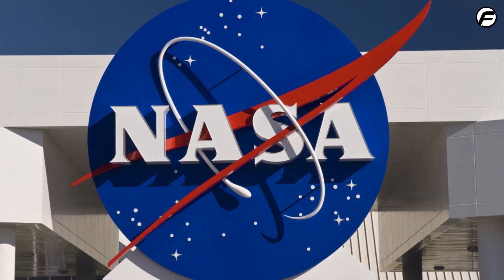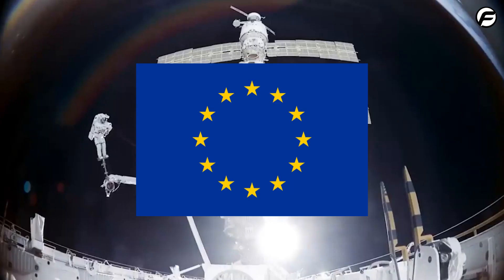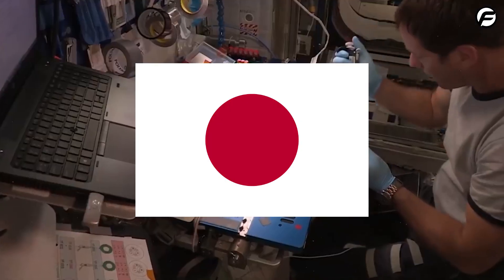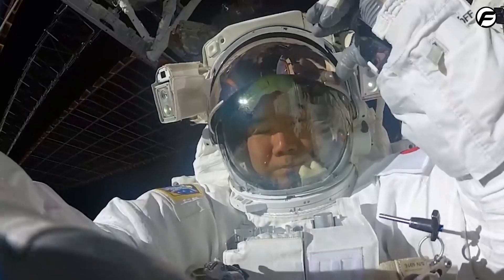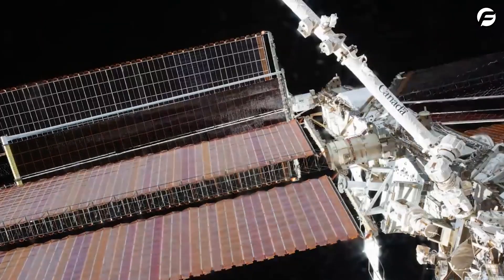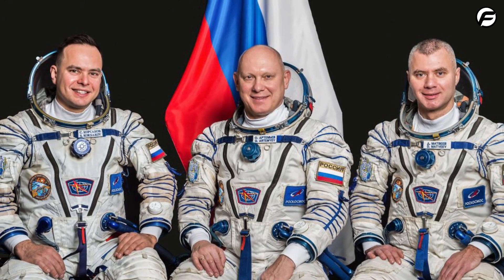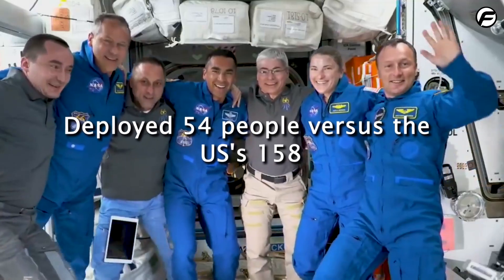NASA, the world's largest space agency, doesn't own the ISS. It's a EU-US-Russia-Canada-Japan collaboration. ISS operation is costly — NASA spends one-third of its human space mission budget on the space station. Russia, another significant partner, deployed 54 people versus the US's 158.